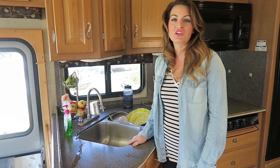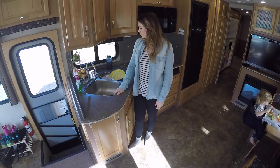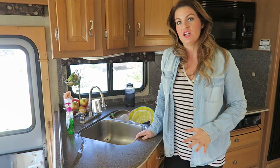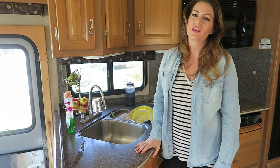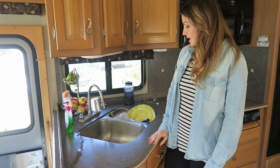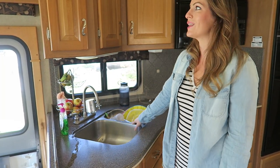Obviously, we have to do our dishes now — no dishwasher. But we always have every dish clean that we need. When I had a dishwasher, it felt like I was constantly like, oh no, I need that dish but it's in the dishwasher, or that pot or that pan. So that's a good thing — we always have our dishes clean, but we do have to wash them by hand now.